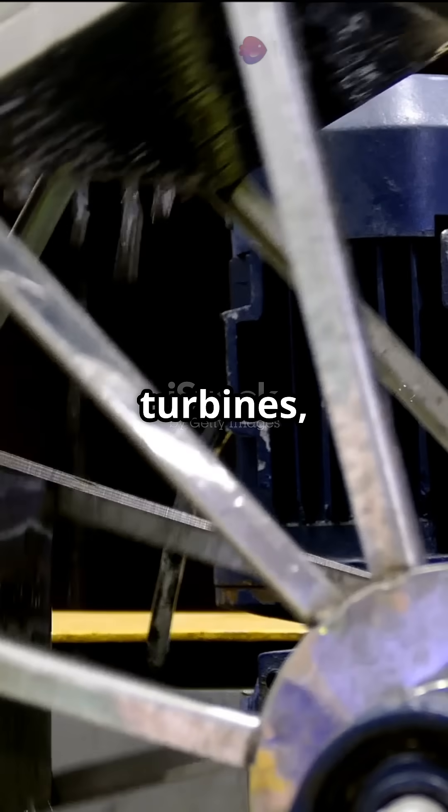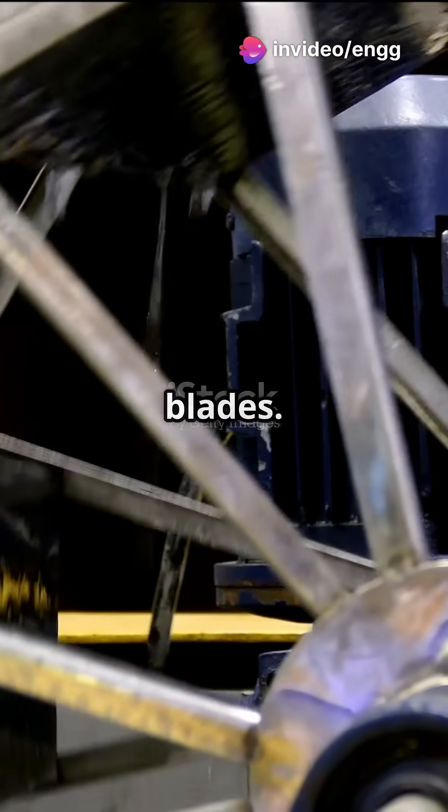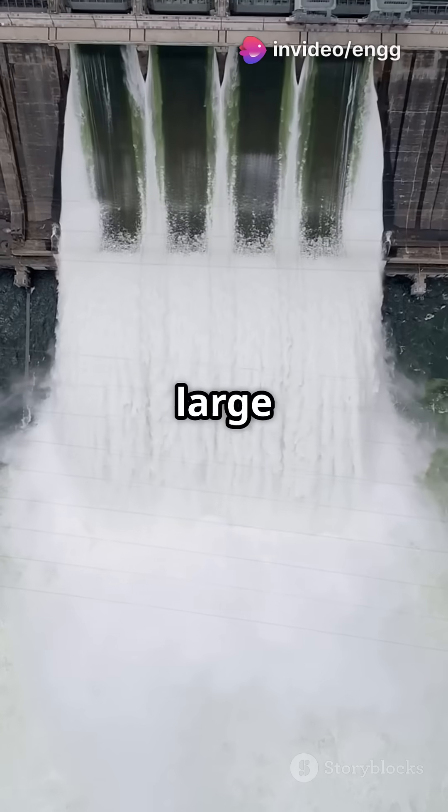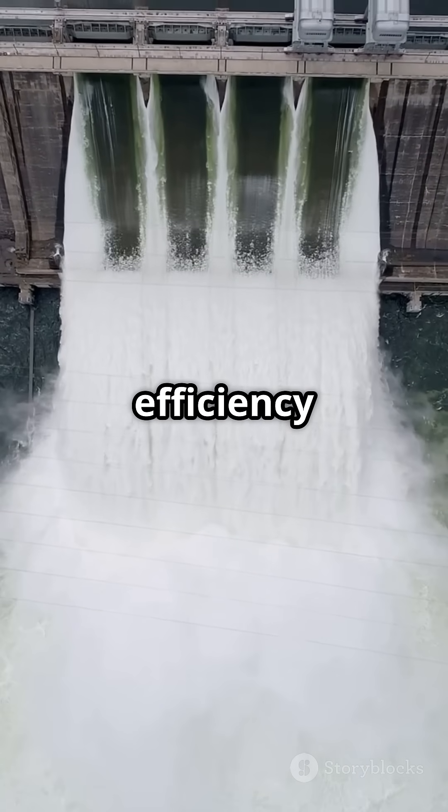Unlike other turbines, Kaplan turbines have adjustable blades. This means they can handle both small and large flows of water, keeping efficiency high no matter what.